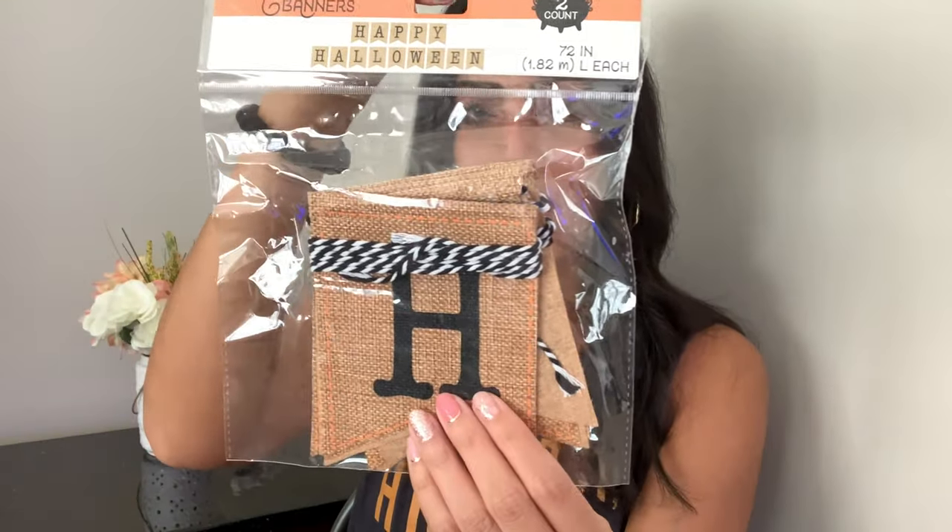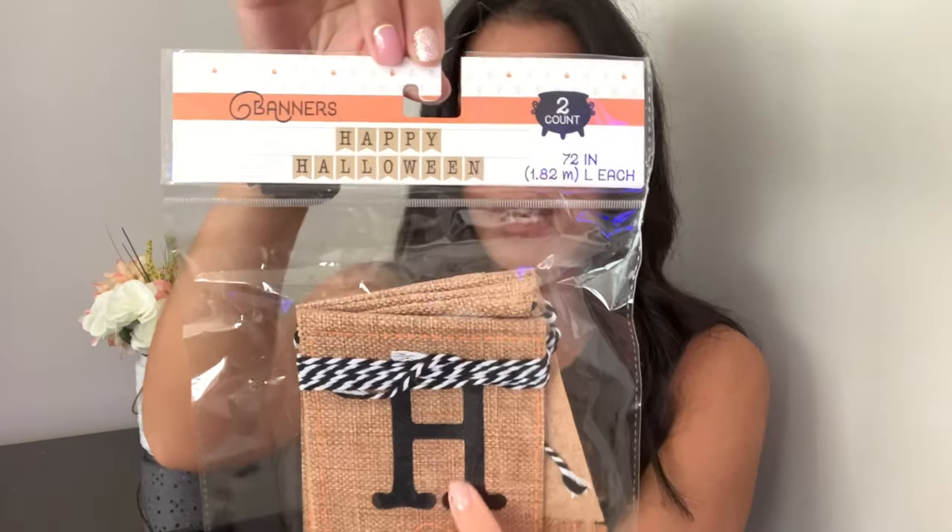Next is this Happy Halloween burlap sign — three dollars. They also had another sign with pumpkins and black hats that I had in my cart, but I put it back because I didn't know where I would put it. This one I plan on hanging on my fireplace mantle. It's burlap and says 'Happy Halloween' in black — really cute.